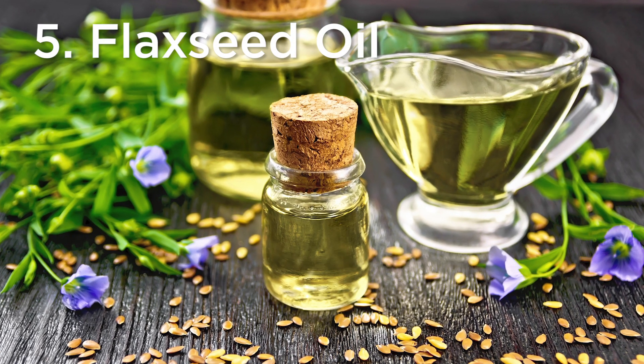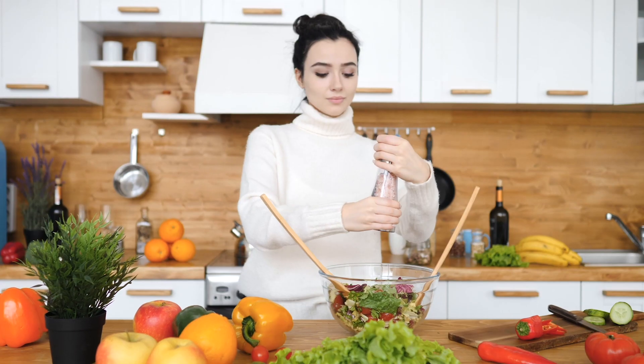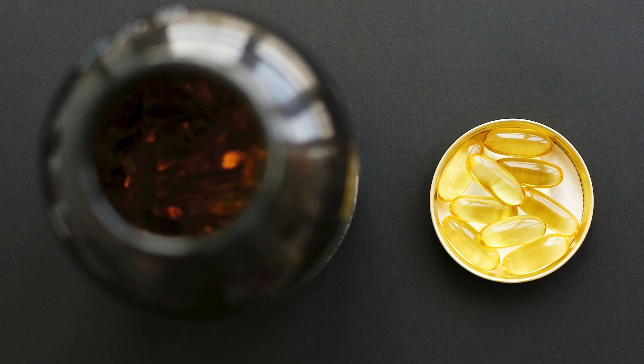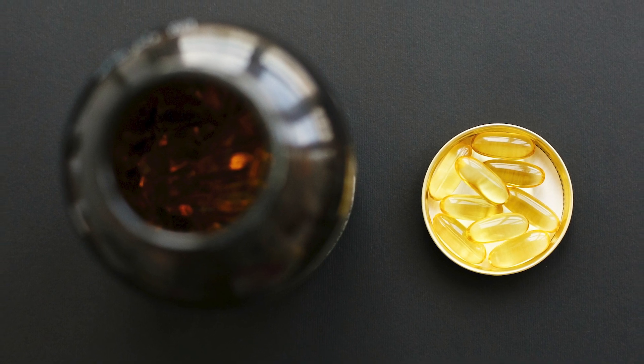Number five: flaxseed oil. Flaxseed oil is one of the best omega-3 fish oil alternatives, especially for those following a vegan or vegetarian diet. It's loaded with ALA and is available in convenient capsule or softgel form, making it easier than ever to get your daily dose.